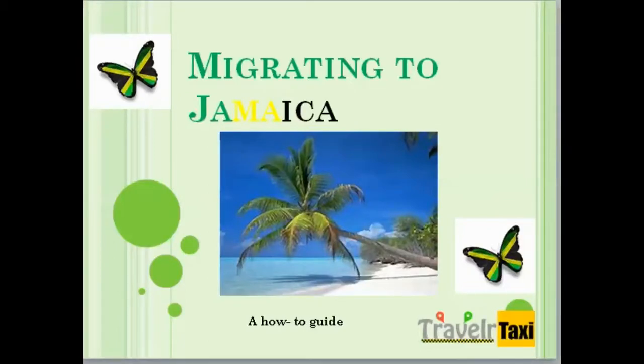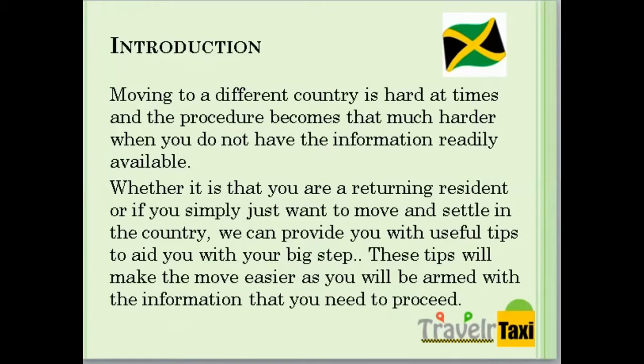If you are migrating to Jamaica, here's how. Moving to a different country is hard at times, and the procedure becomes that much harder when you do not have the information you need readily available. Whether you are a returning resident or simply want to move and settle in the country, we can provide you with useful tips to make your next big step easier, as you will be armed with the information you need to proceed.